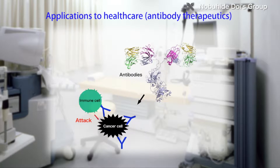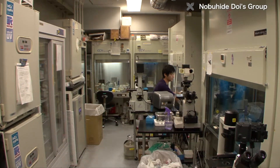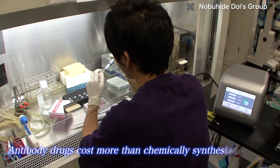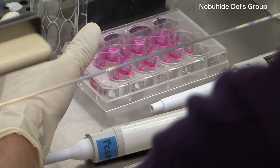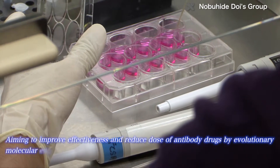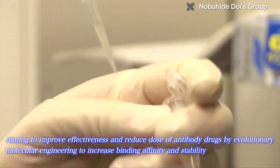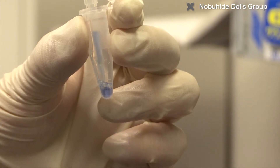One such field is antibody research with a view to medical applications. Antibodies are proteins which recognize and bind to bacteria and viruses that invade our bodies, then attack and exclude such foreign objects. Pharmaceutical development using antibodies is a topical field, but the disadvantage is such drugs cost more than chemically synthesized ones. The DOI lab is using evolutionary molecular engineering to increase the binding affinity and stability of antibody drugs, with the aim of reducing the doses needed by improving their effects.